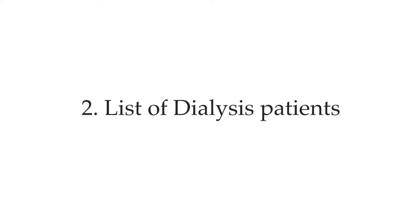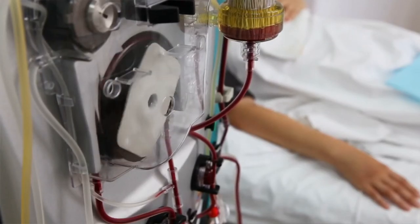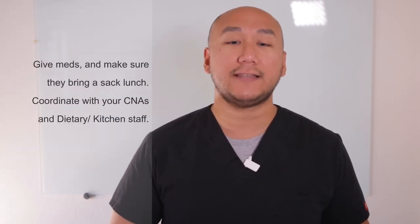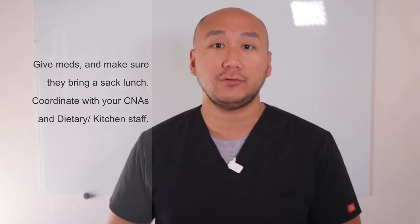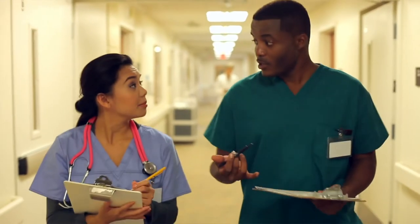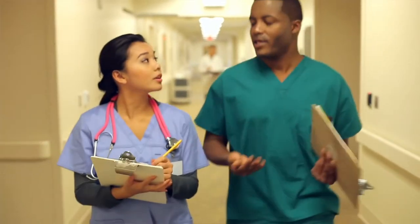Number two: ask for the list of ESRD patients. End-stage renal disease patients get dialyzed throughout the week, usually around three times a week, and they typically have a set schedule. Make sure you know their schedule. If dialysis falls on a day you are working, strategize your run so that they receive their medications and can eat lunch before being transported to dialysis. Also, let your CNAs know they must get the patients ready before the scheduled pickup by transportation.